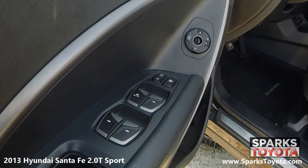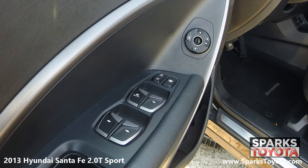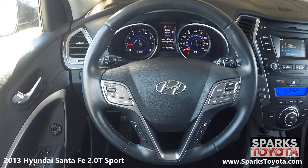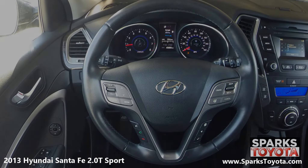Here are the easy to reach controls for the power mirrors, the power door locks, and the power windows with driver up and down. This Santa Fe has a very comfortable tilting, telescoping, and leather wrapped steering wheel with on-wheel controls for the cruise, audio, and Bluetooth features. It's also equipped with a very well lit instrument cluster.